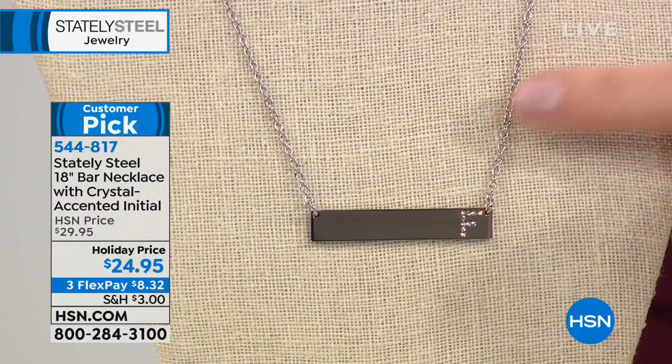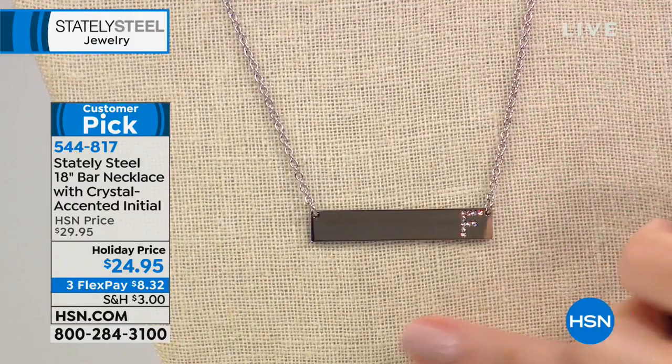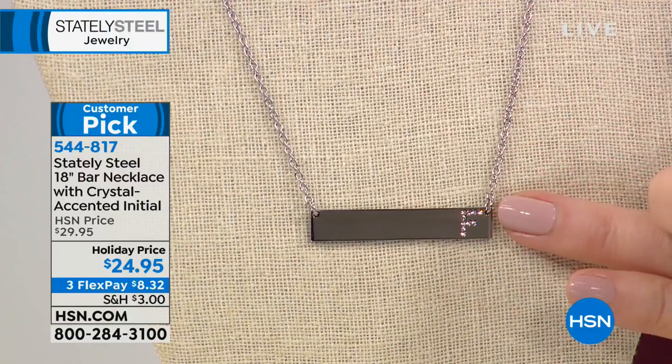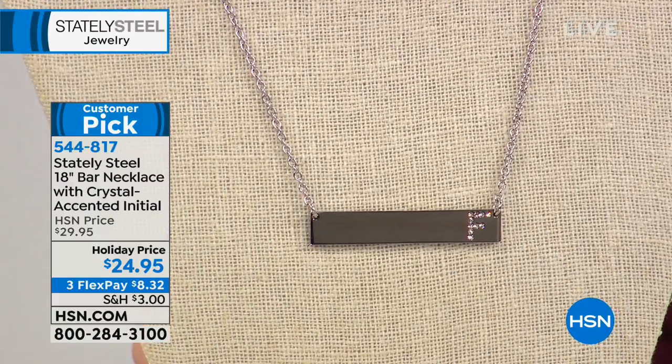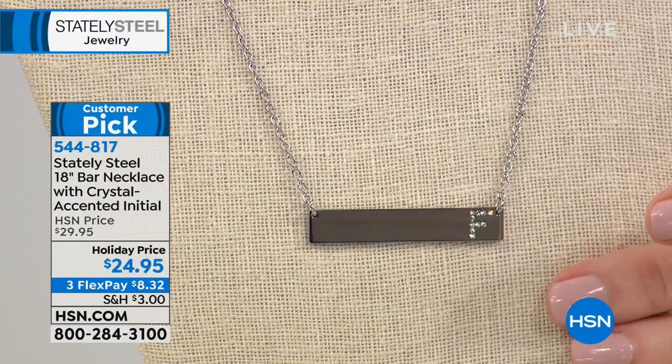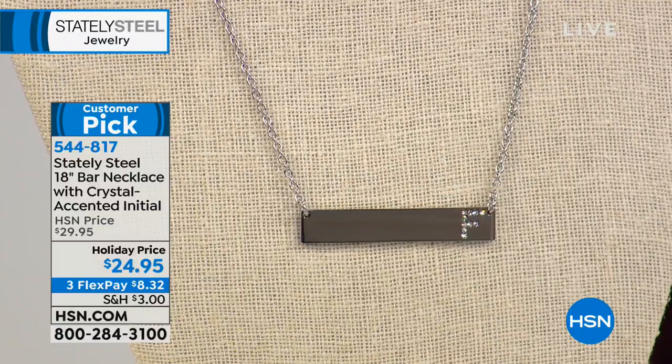Also, $24.95 for the bar initial necklace — it's a crystal X with initials. We are out of A, J, K, and M in silver tone, which means we're very limited. We do have gold tone available as well. What a perfect gift — $24.95. Everybody loves seeing their own initial on a necklace. It's a personalized piece without paying extra for personalization. Just choose the initial of the person you're gifting to, $8.32 on FlexPay. These make great layering pieces and come in a giftable box. We also have initial jewelry coming up in our next hour.